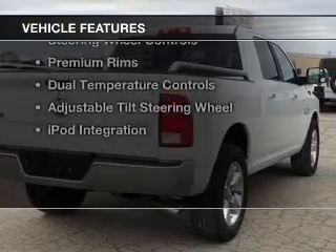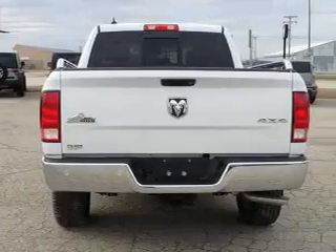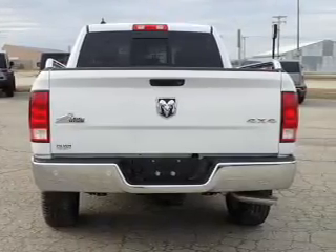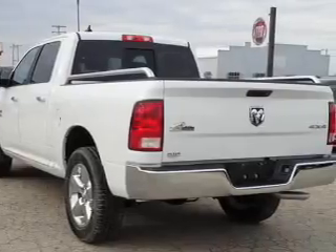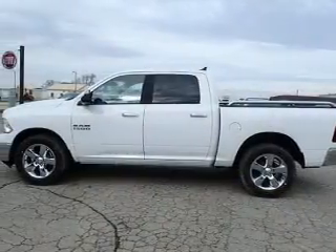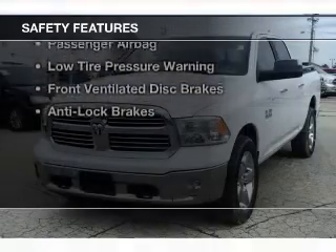The features include heated seats, Bluetooth connectivity, a satellite radio, digital audio input, remote start, steering wheel controls, premium rims, dual temperature controls, an adjustable tilt steering wheel, and iPod integration.